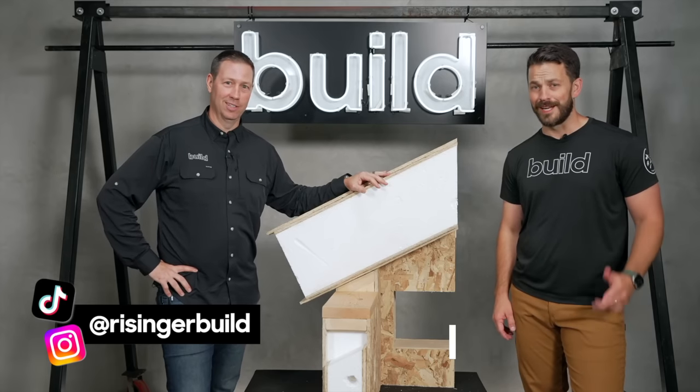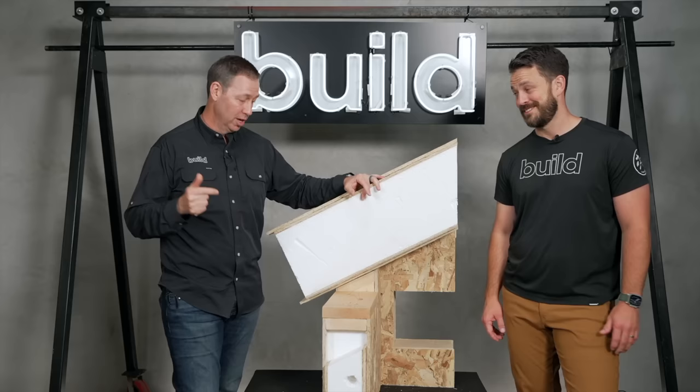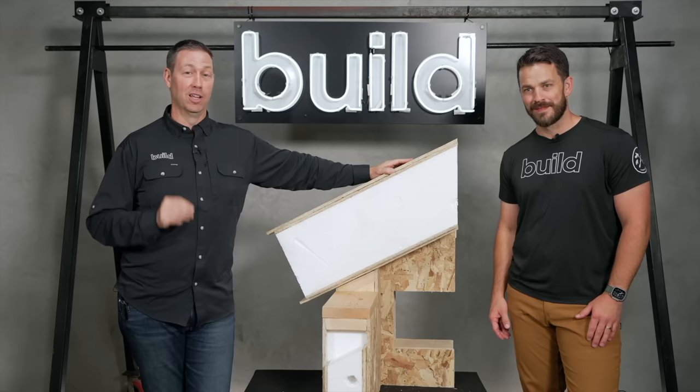What's up guys? I'm Matt Reisinger and I'm Will King. In the Build Show today: framing. Everybody loves framing, but this is a very specific type of framing. We're going to be getting into the weeds on SIPs construction. What is SIPs? SIPs — structural insulated panels. We got a display, and we went out to a job site. We got all kinds of nerdy info. This is a long video. Today's Build Show is sponsored by Extreme Panel Technologies. Let's get going.